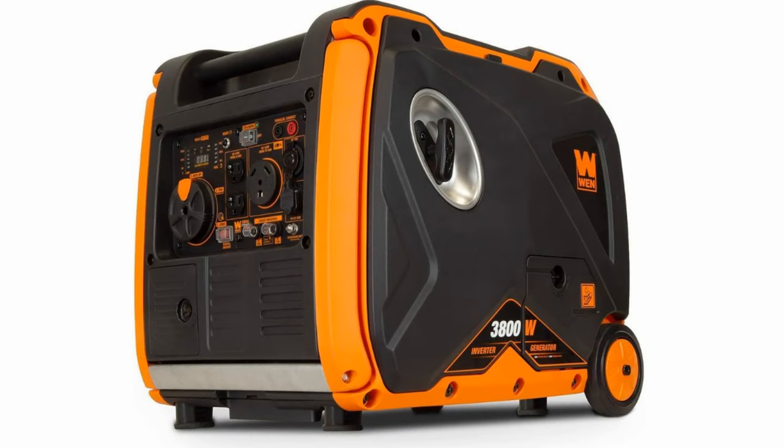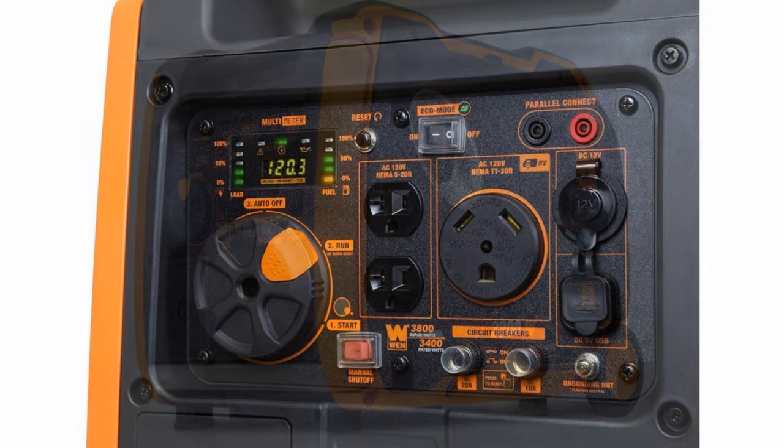Next up on my list is the Wynn 3,800 watt generator — 3,800 watts peak power, but it runs continuously at 3,400 watts. It comes in at right around 100 pounds. It's quiet at 57 decibels, about the same as the others on this list. And it's the least expensive generator on my list at only $730 — that's a real deal.